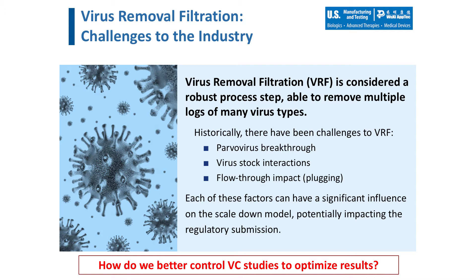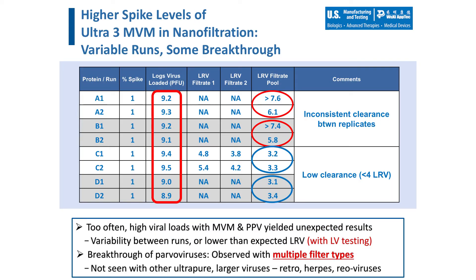As a CMO, how do we better control the design of viral clearance studies to optimize results? Our viral clearance technical team evaluated WuXi AppTec's viral clearance database for examples of unexpected or variable data, focusing on the virus removal filtration step. In all cases where the virus is greater than 30 nanometers and the smallest pore-sized virus removal filters were evaluated, no virus breakthrough was observed. However, when we performed a deeper dive into the data, we noted that parvoviruses showed the most variability in the clearance data. We started to observe a trend that when the filter was challenged with a high viral load — in these instances a total amount greater than nine logs of parvovirus challenged — there were many more instances of virus breakthrough and variability between the replicate data, as shown in the table.